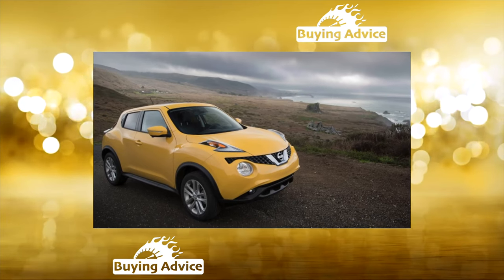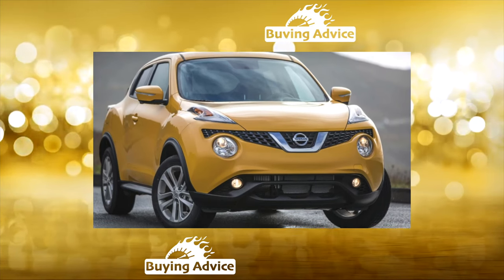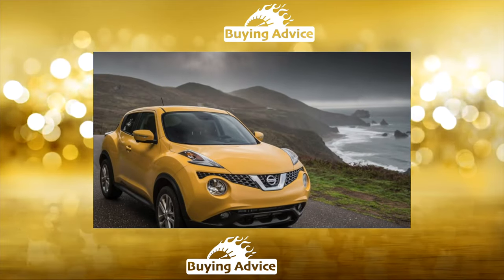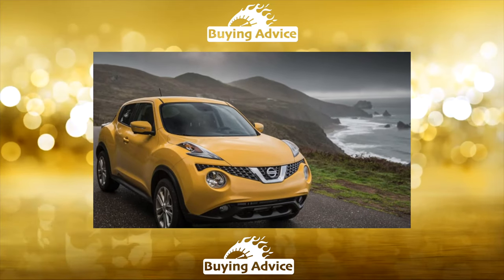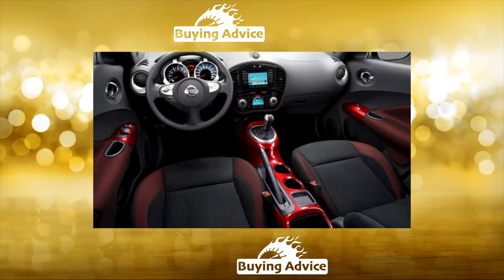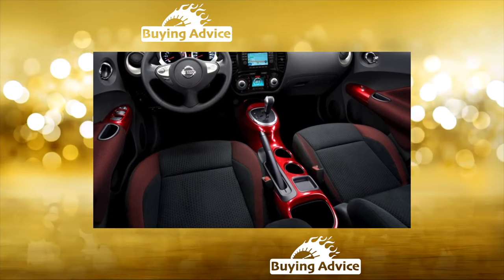The paintwork of the Juke is rather frail and the body metal itself is very thin. Therefore chips and scratches quickly appear on the body, which however are not in a hurry to develop into rusty spots and stains. The rear pillars of the body at the fifth door are the first to undergo corrosion, and owners protect these places with a special film.